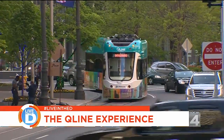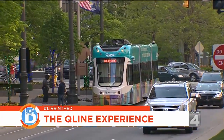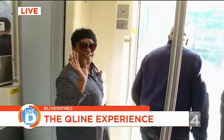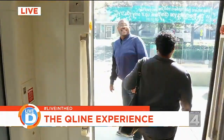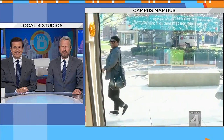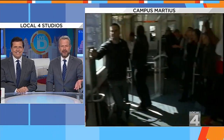So we just went from the Campus Martius stop and now we are at Grand Circus. All right, so we're headed over to Foxtown. It's really, really cool out here. I can't wait for us to come and check it out together. I'm going to send it back to you guys in the studio. What are the odds that on a random car, the communications officer from the QLine would be on the train? I have that kind of luck.